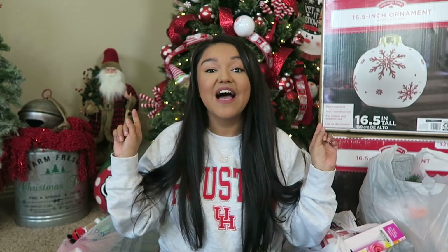Hey guys, welcome to my mega after Christmas clearance sale haul. Yes, please. I am so excited to share all of the goods. I feel like I scored really big this year.